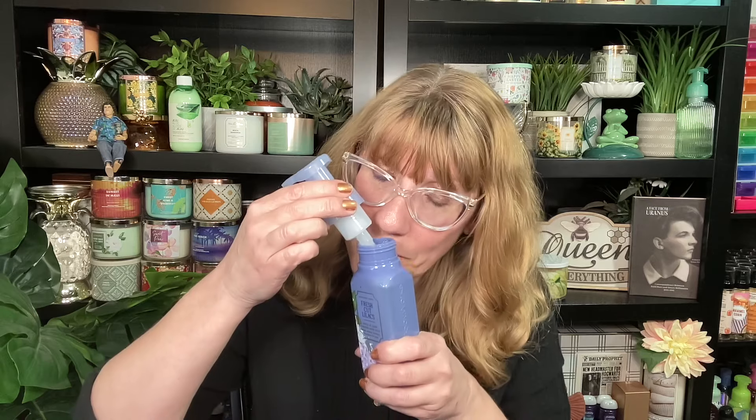In the number seven spot, believe it or not, is Fresh Cut Lilacs. I like the packaging. I used this yesterday though and I'm like, I don't know if it was my mood or what, but it just lingered a little too long on my hands. I don't know if I want this full-on lilac smell on my hands. Lilac bouquets, dewy greens, and soft springer. I have such a love-hate relationship with this — it is so intense. I like smelling it with my eyes closed because it's so springy, but I don't think I like it on me. I like it around me. That's why it's number seven.